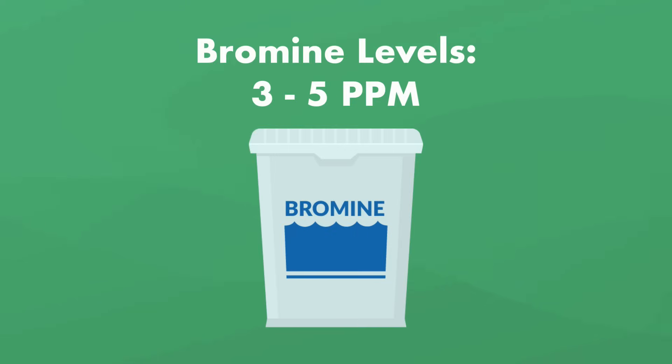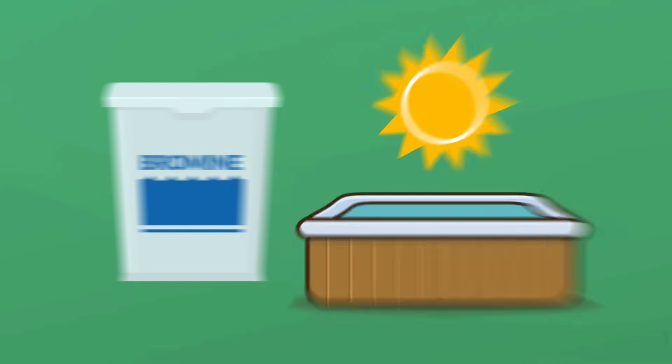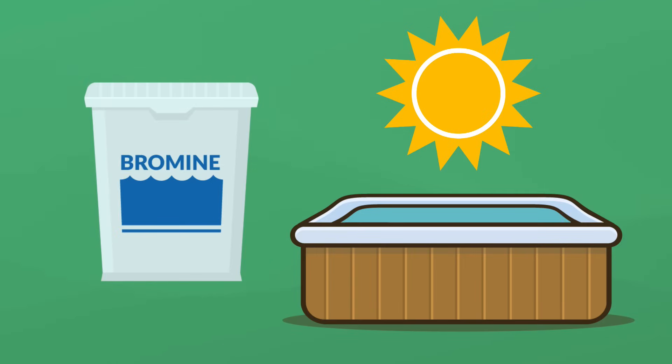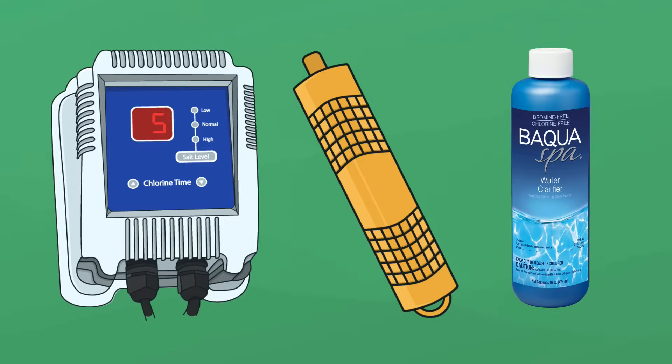The proper bromine level is 3 to 5 parts per million. Bromine is unstabilized, which means if you use it in an uncovered outdoor hot tub, it'll burn off pretty quickly under the sun. Bromine is best for indoor hot tubs or hot tubs that are not directly in the sunlight. There are other sanitizer options like biguanide, minerals, and salt systems, so be sure to check out our other video talking about all the different types of sanitizers.